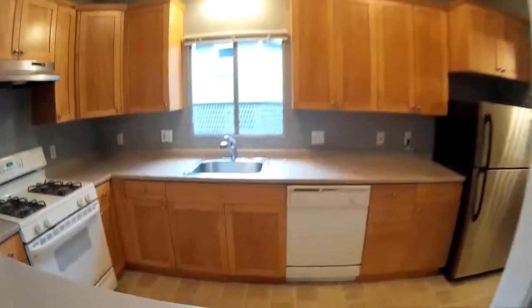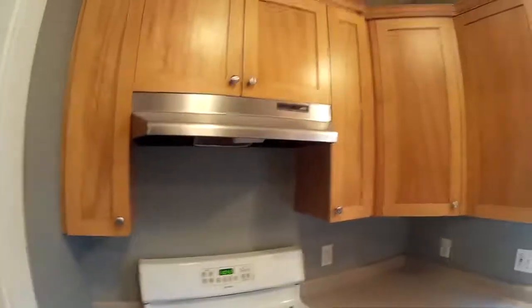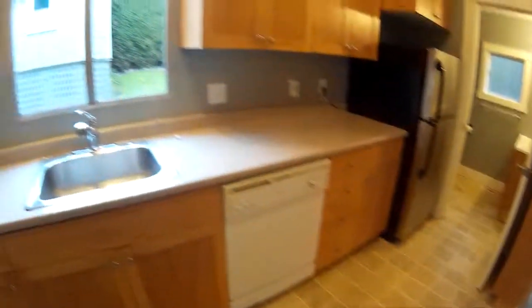Big kitchen. Maple cabinets, gas range, stainless hood, stainless sink, stainless fridge, dishwasher. There's a pantry with cabinets all the way up and down.